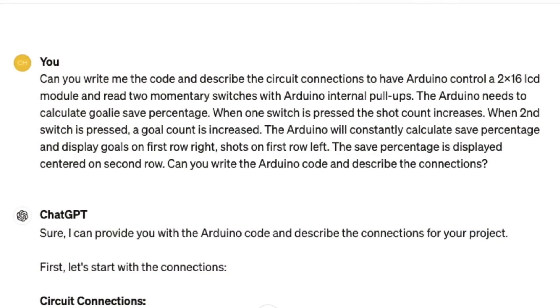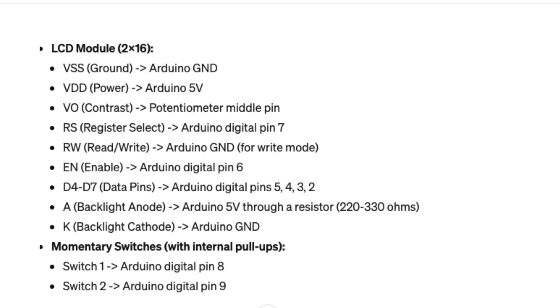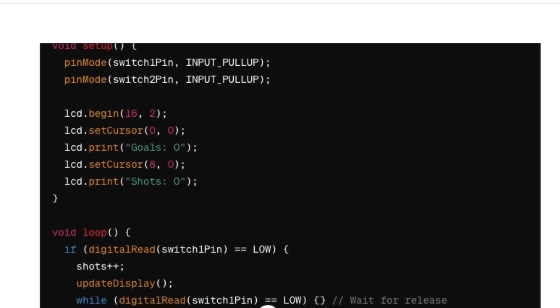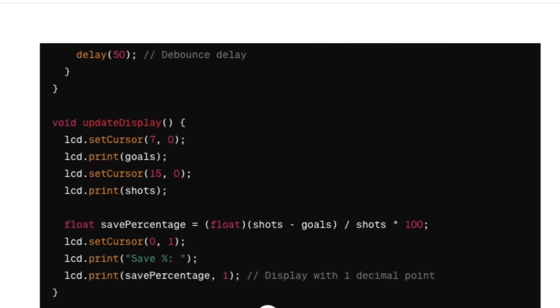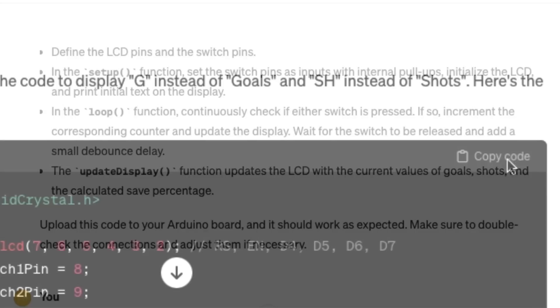Here's a snapshot of what I asked it. I tried to be specific: Arduino, 2x16 LCD, two momentary switches, and I explained the algorithm. From that, it described the connections so I could build this on a breadboard or in the simulator. Then it wrote the code for the Arduino with all the setup for the LCD connection, the switches, and the algorithm to calculate the save percentage. It even gave me an explanation of that code to help me understand it.